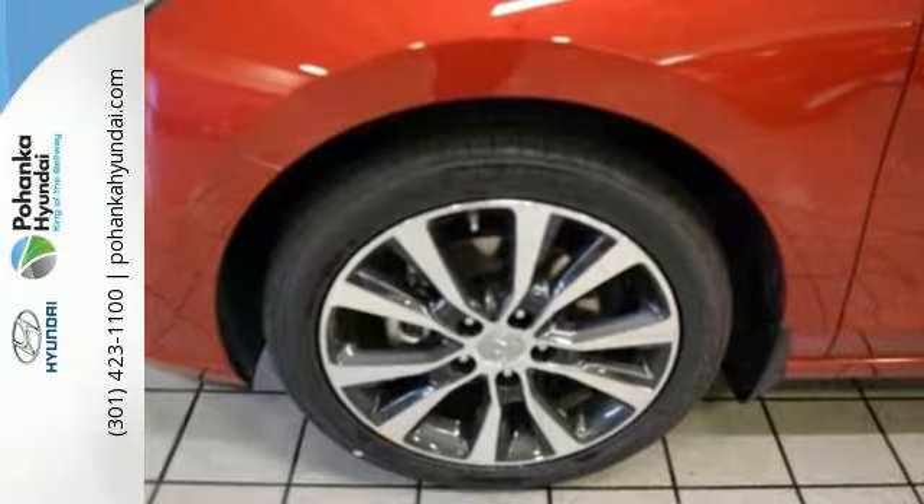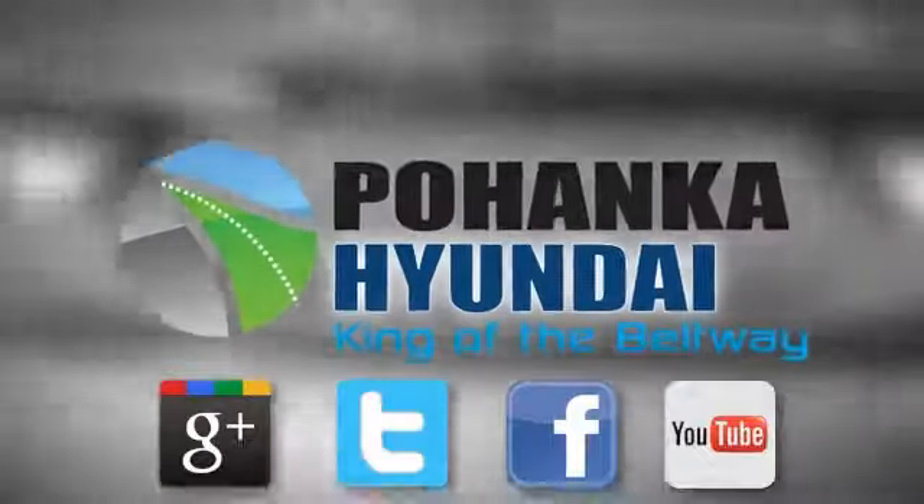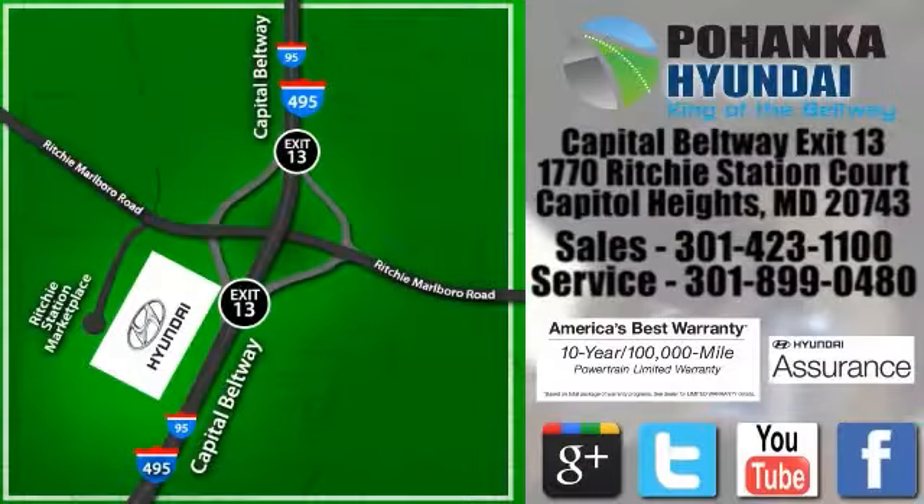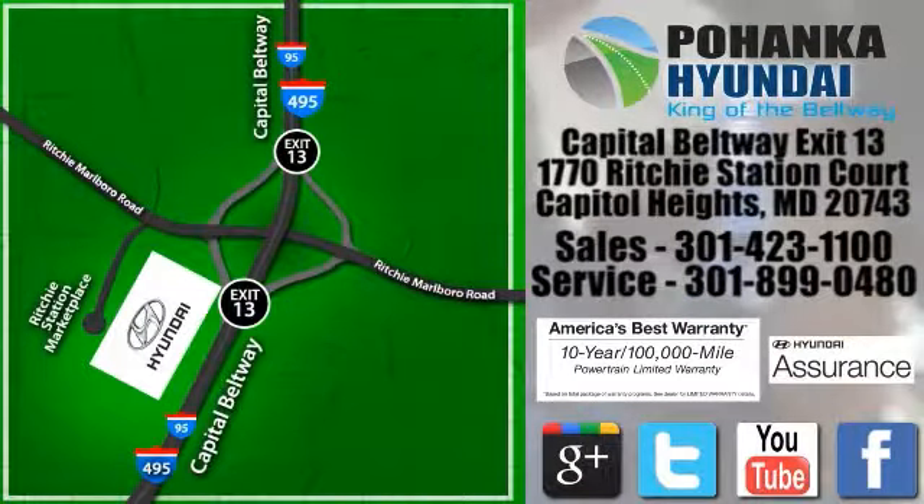Come in for a test drive today. Visit Pohanka Hyundai, King of the Beltway, today. We're conveniently located on the Capitol Beltway at Exit 13, 1770 Ritchie Station Court in Capitol Heights, Maryland.